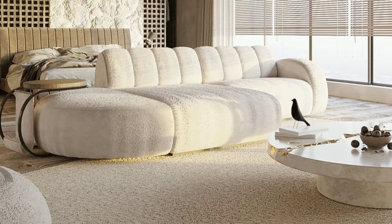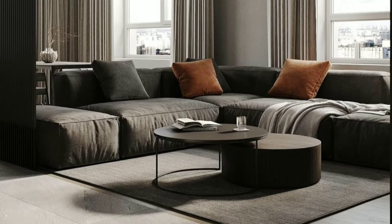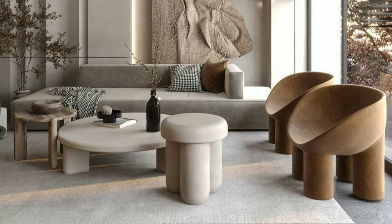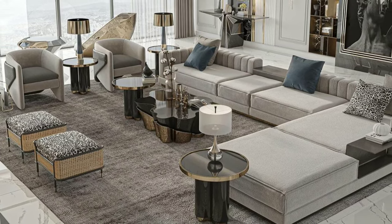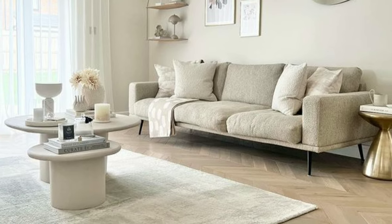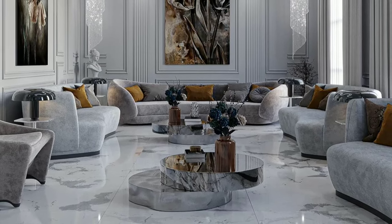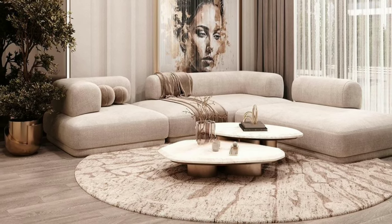Accent chairs are a great way to inject personality into your living room. Choose a style and color that complements your sofa while providing additional seating for guests. If your living room includes a TV or other electronics, invest in a stylish entertainment center. This not only keeps your electronics organized but also adds a focal point to the room. Keep your living room organized with bookshelves and storage units. These not only provide a home for your books and decor but also help keep clutter at bay.